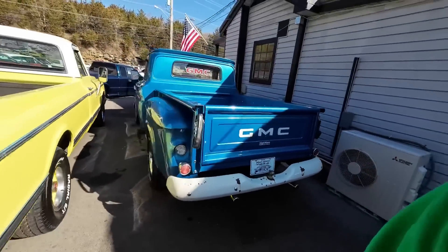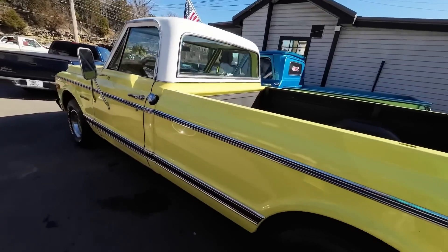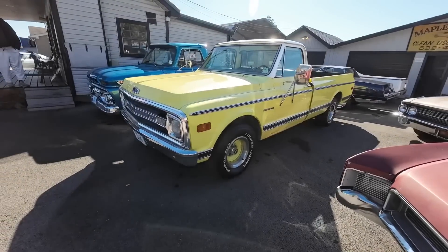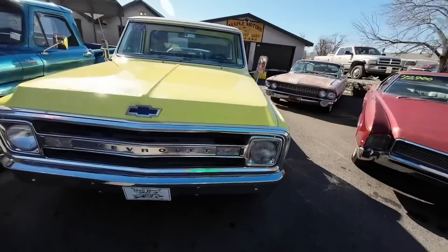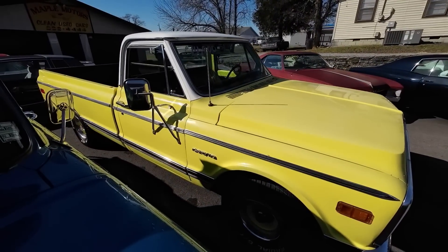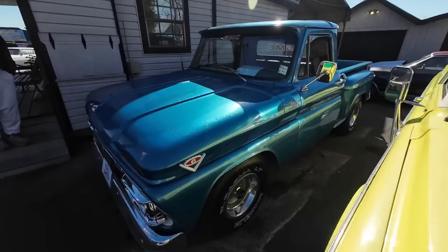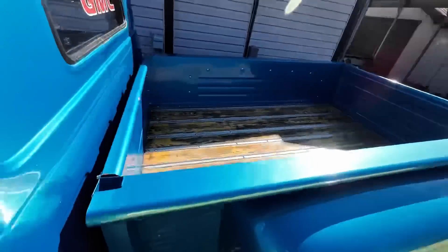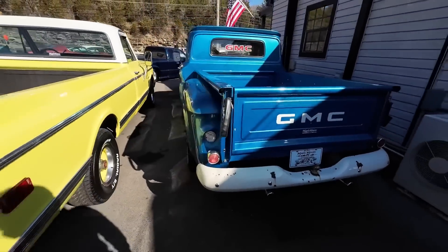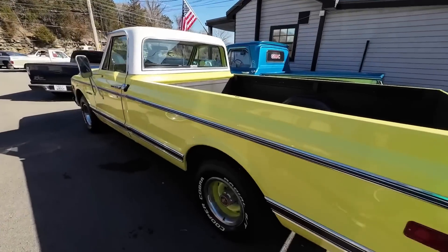Got a GMC truck, an old C10 sitting right next to it. This one here is new to the website as well — priced at 14.9, it's a 69 C10 pickup. That's another one I've already got the video done, so go check it out. Next to it is a 66 GMC Stepside, priced at 19.9. This one's got a 305 V6 — yes, they made that. They had a few V6 motors in that year, unique little motors, worth checking out.